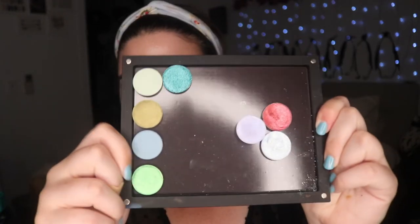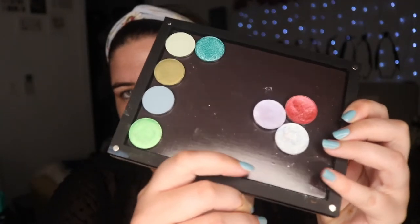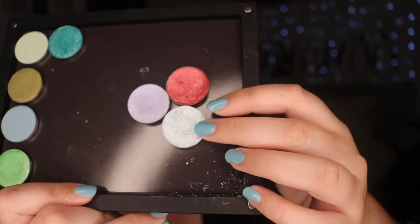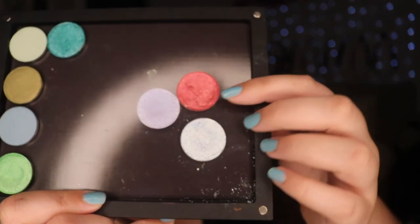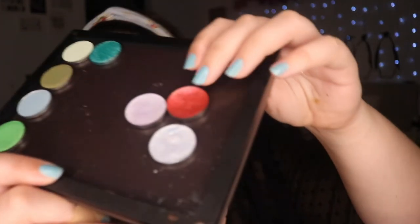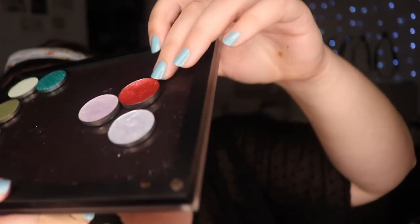These are all my Sydney Grace shadows — I own some of them. And then these are the shadows from Enchanted Lustre. This one is in a bigger pan than the others. I'm not sure how she's chosen to press them, but they all seem like they're pressed a bit differently. This one's got like a divot in it, this one's a bit flatter. Definitely handmade — I love that.